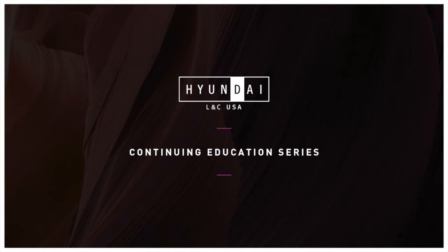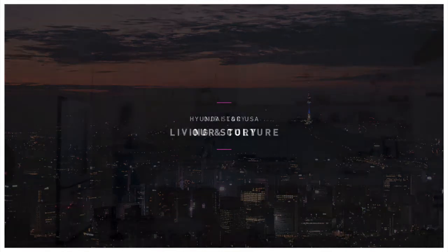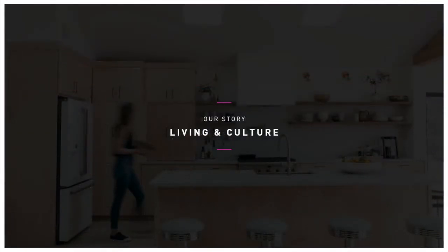Welcome to the Hyundai L&C Continuing Education Series. Before we get into our continuing education course, I would like to provide some background on our company and our brands. You're probably familiar with Hyundai cars, but you might not be familiar with Hyundai L&C. The L&C stands for Living and Culture and the company is dedicated to creating a new lifestyle culture with the simple mission of creating happy customers and a more abundant and connected world.